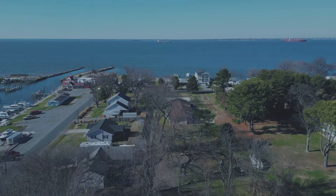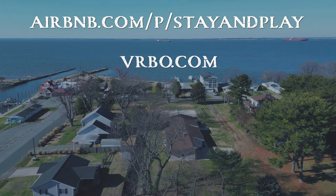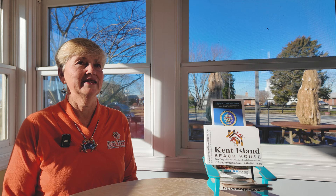You can find us on airbnb.com, vrbo.com, or kibeachhouse.com. My name is Donna Harrington. If you have any questions, please give me a call at 410-984-7618.